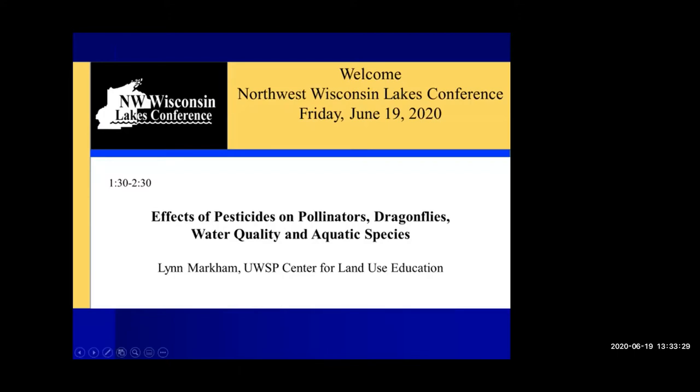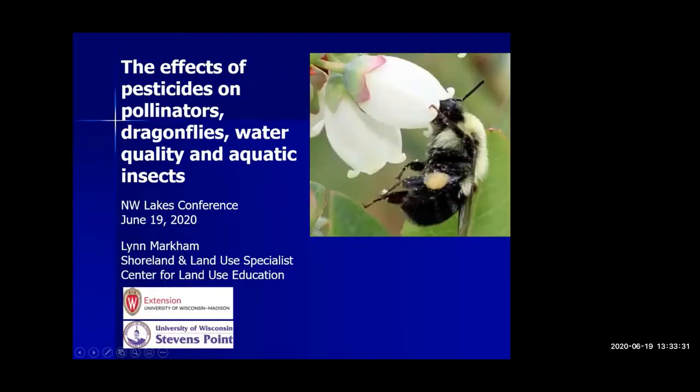Thank you, Sherry. I'll start with the photo that I think you see here along with the title. As you probably know, this is a photo of a pollinator — one that's special to me that I really hope to see in my yard each spring. If you can use the yes and no in your participant list, from this photo, do you think the pollinator has what it needs? I'll give you a minute.